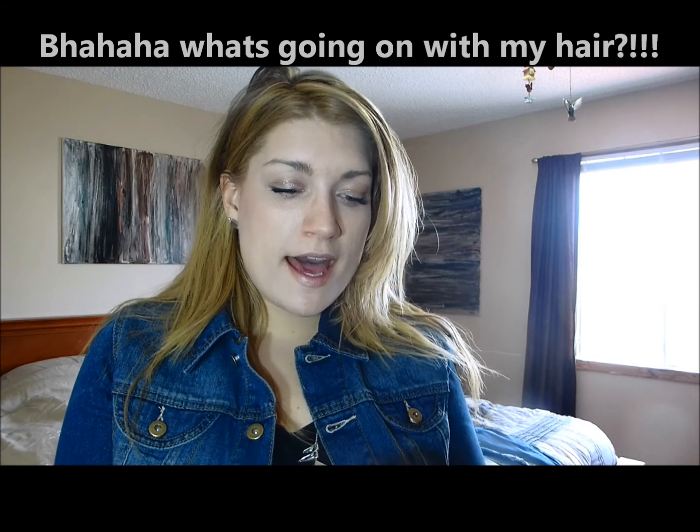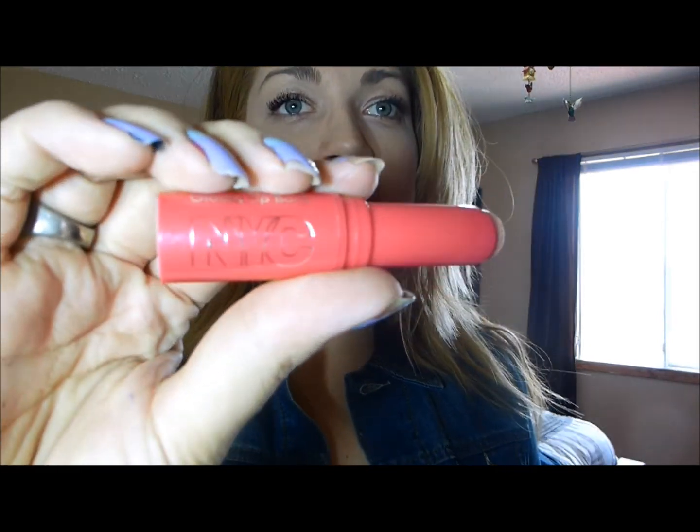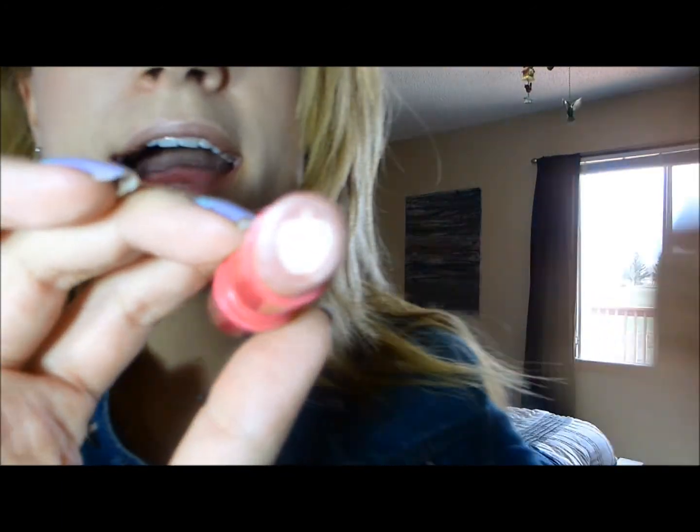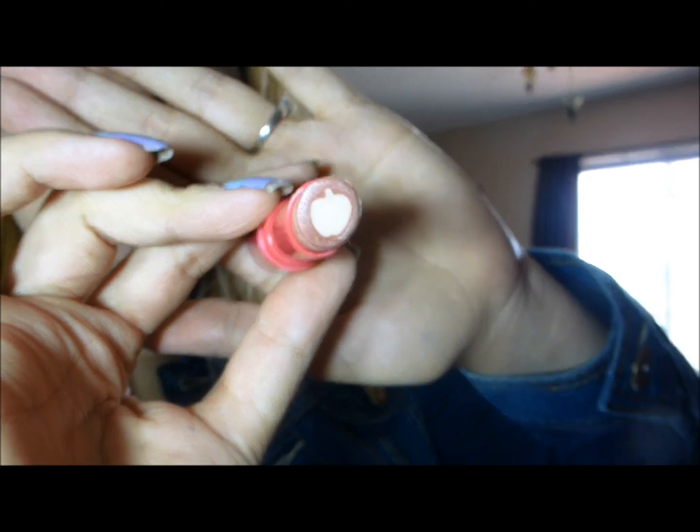Hey everybody! I'm excited to share this new product with you. This is called the Applelicious Glossy Lip Balm by NYC. It comes in this cute little packaging and there's almost like a two-toned color in the tip here, and if you can see, there's a tiny little apple in there. Isn't that cute? So when you put this on, the two colors kind of blend together.